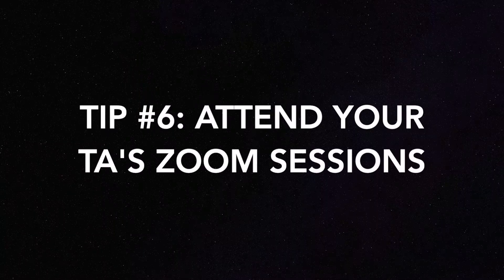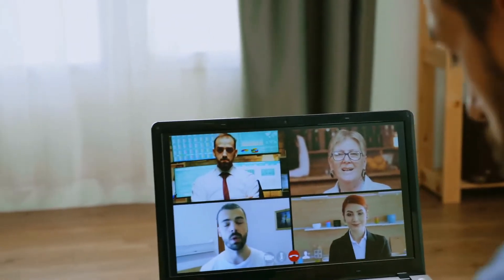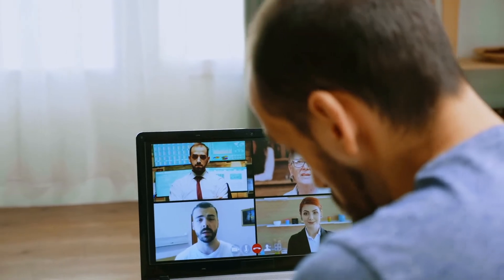Tip number six: attend your TA's Zoom meetings. A TA is a teaching assistant, and these TAs are amazing at delivering information with more practice. They can explain things in a way that your professor can't, in a way you might understand better. It's great because it'll actually force you to sit down and do some problems.